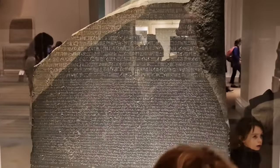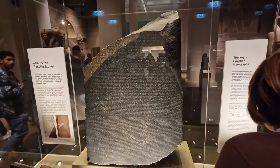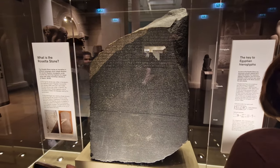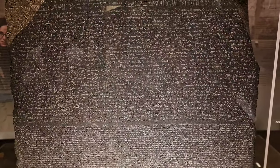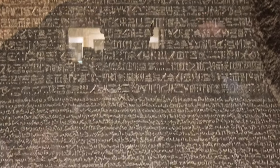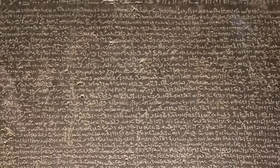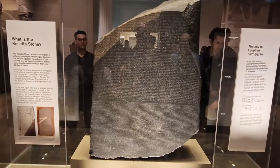Let's look next at the Rosetta Stone. This bears text in Egyptian hieroglyphics, Demotic, and also Greek, and its discovery enabled the modern decipherment of Egypt's ancient pictographic script. The text is actually a decree from the Council of Priests affirming the royal cult of King Ptolemy V. We want to give you a close-up view of the different types of writing as well. This tablet dates back to 196 BC, and it's probably one of the most popular things here at the British Museum, so you do have to wait your turn to get near the front.